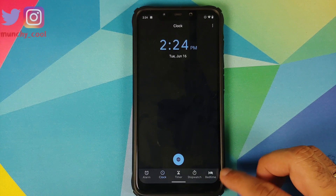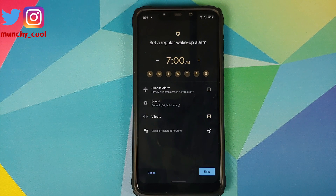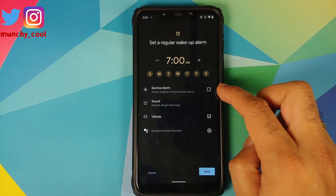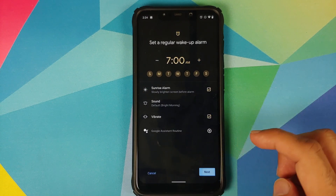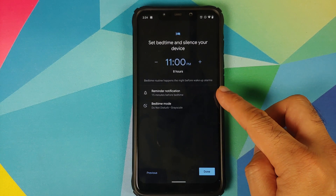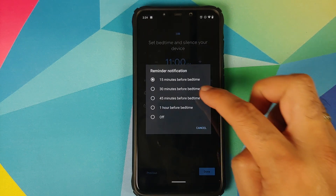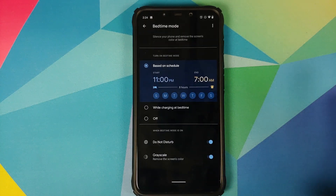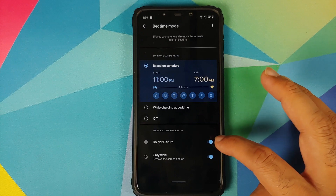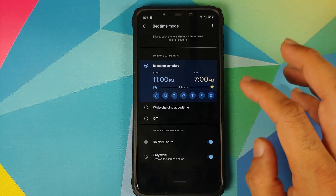If we open the Clock application, you do have the Bedtime tab as well. At the bottom, we have the bedtime feature, and once you click on Get Started, you can set up a regular wake alarm or a sunrise alarm. You can also get a reminder for your sleep time, set a bedtime mode, enable Do Not Disturb for bedtime mode, or enable or disable grayscale.